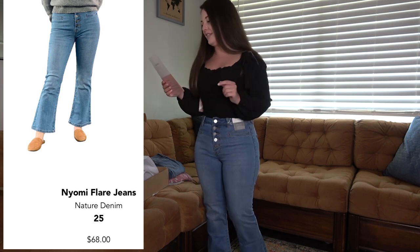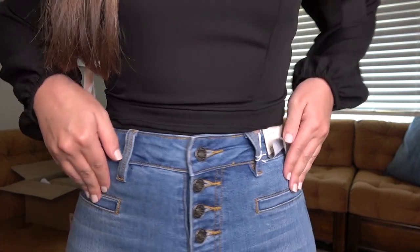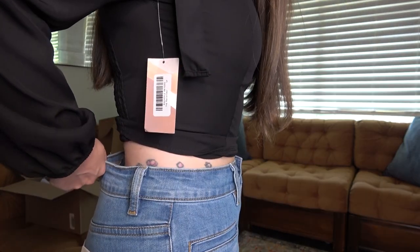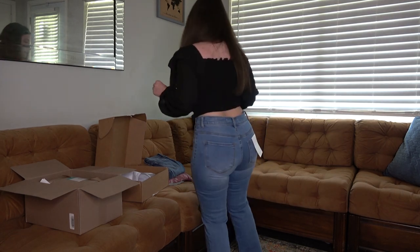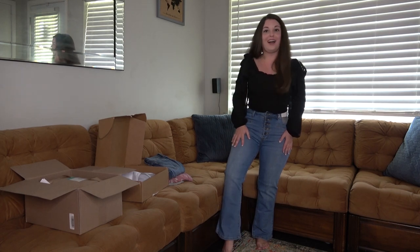Now these I love — these are the Naomi Flair Jeans by Nature Denim, $68. I love the look; it has a button fly and these fun pockets. I really really like these. Unfortunately, there is a lot of gapping in the back, which is a deal breaker for me since I wear a lot of crop tops. These look like so much fun — I think they're absolutely adorable — I just wish I didn't have this gapping. But my search for flare jeans continues.